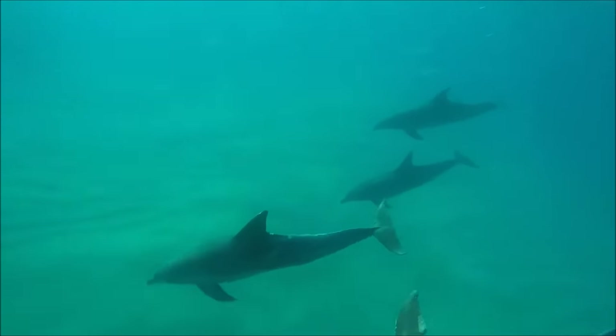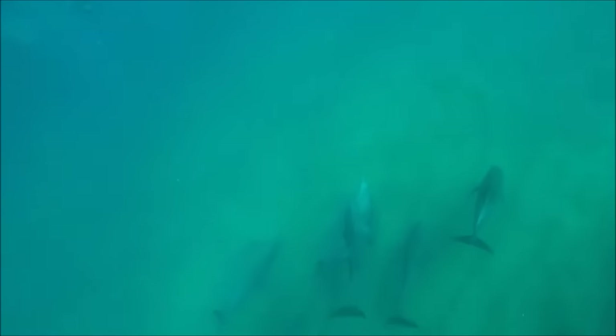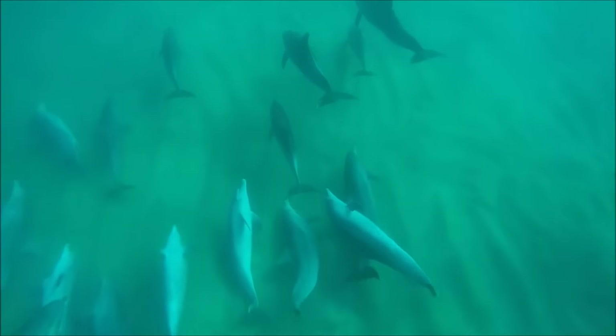Dolphins live in groups called pods, which usually have somewhere between 10 and 30 members, but dolphin pods have been spotted with more than 1,000 dolphins together.